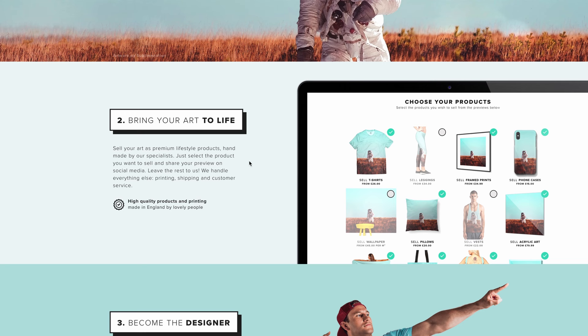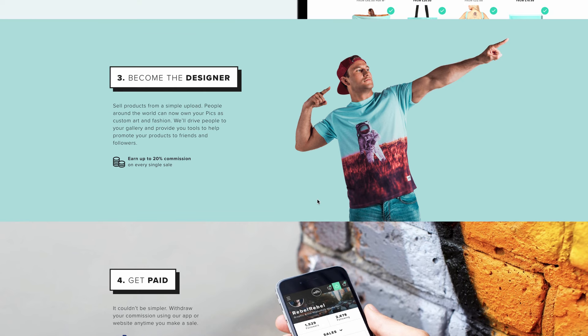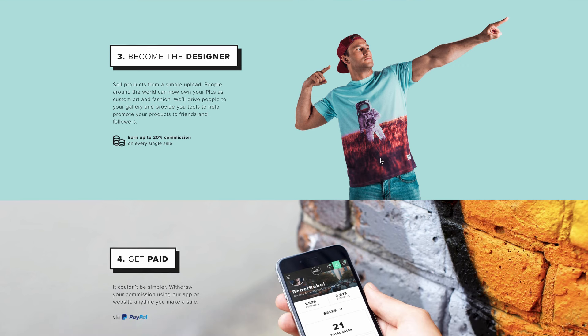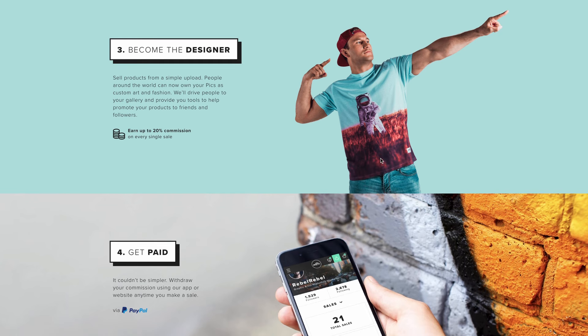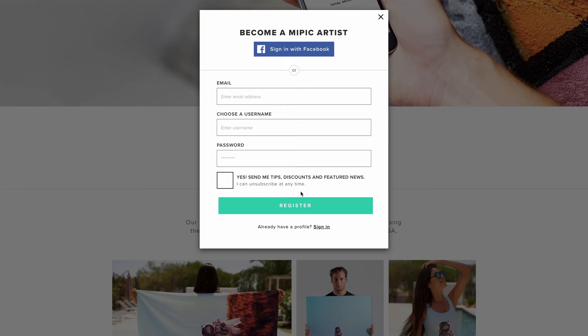You don't have to worry about trying to sell on the platform — they handle everything from printing to shipping and customer service. All you have to worry about is uploading photos that look good across all of these products. You will get paid directly to your PayPal account as soon as your product sells. If people love your design and find it on this website, they will purchase the product from mypic.co and you will get paid instantly. The more photos you upload, the higher your chances of getting sales. Just click 'get started' and fill out the form to register for a free account.